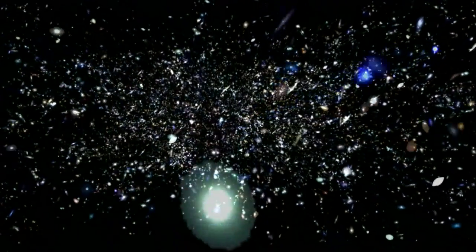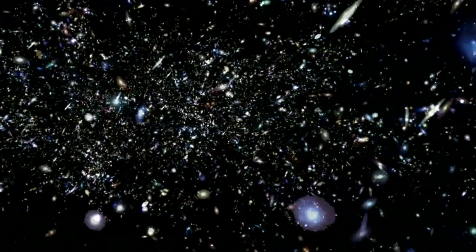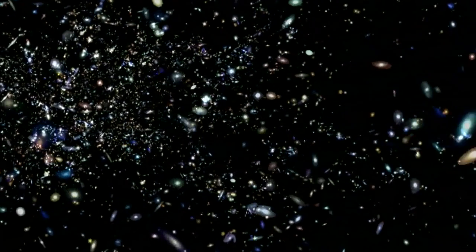By looking at galaxies over such a large range of wavelengths, we can learn many things about them, such as how many stars each galaxy has, how much interstellar dust they contain, and how quickly they're forming new stars.